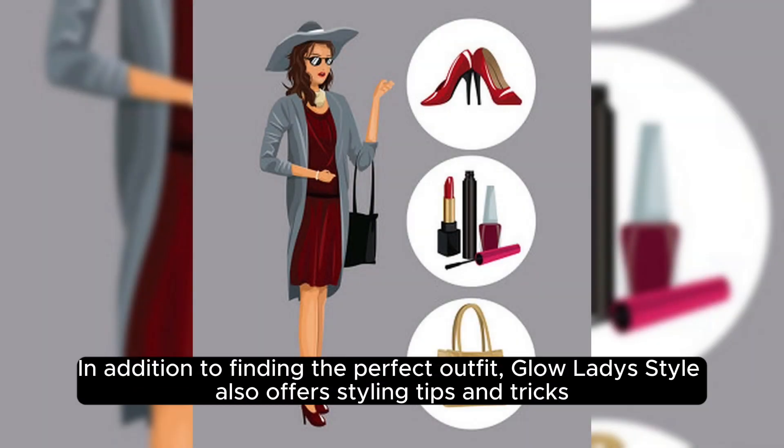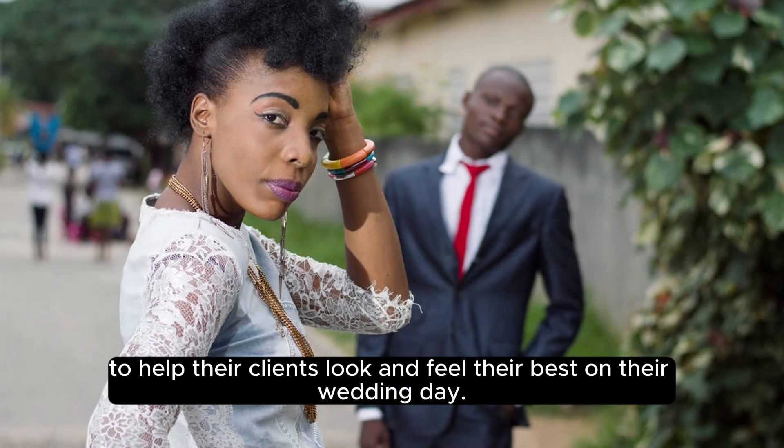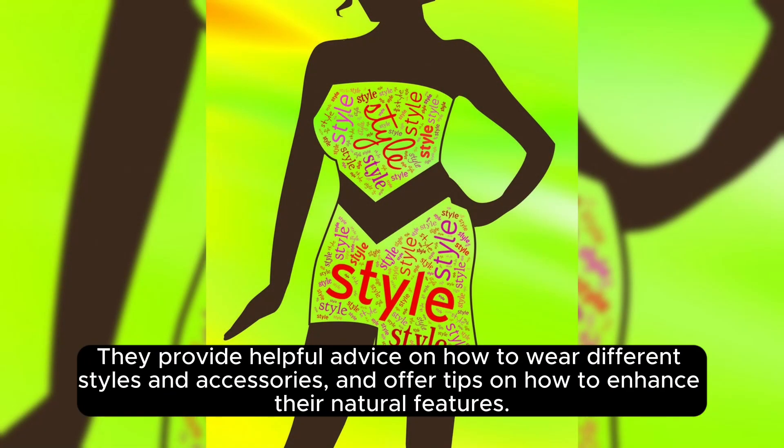In addition to finding the perfect outfit, Glow Lady Style also offers styling tips and tricks to help their clients look and feel their best on their wedding day. They provide helpful advice on how to wear different styles and accessories and offer tips on how to enhance their natural features.